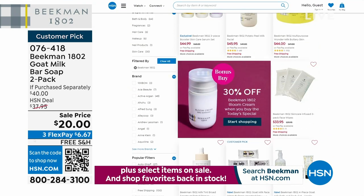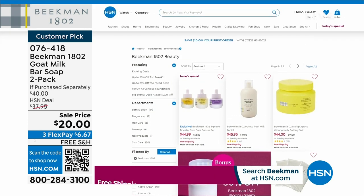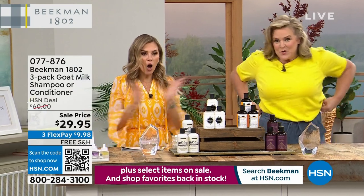Don't forget our Today's Special plus the Bloom Cream bonus buy at 30% off — over 3,400 of our Today's Specials have been picked up. Remember, you're getting all three boosters: the Golden, the Dream, and the Collagen. We will never bring another Skincare Today's Special from Beekman 1802 this year. It will be spring 2024 before we see another one. You can also shop for products like the Wonder Milk on hsn.com.